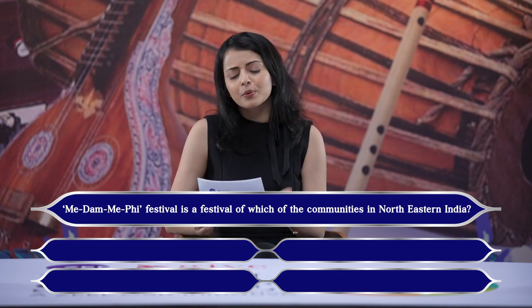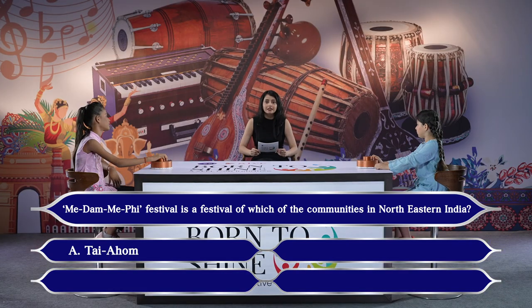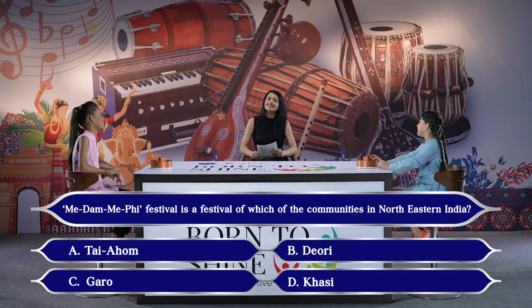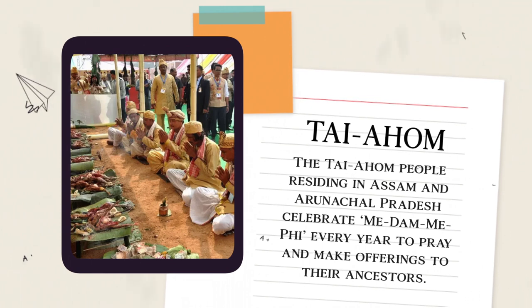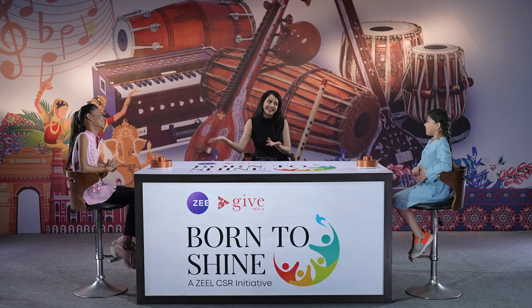The last question: Me Daam Me Fai — this festival belongs to which community in North Eastern India? Options: A. Tayahum, B. Deori Tribe, C. Garo, D. Khasi. Diyajah answered Tayahum — correct! The Tayahum people residing in Assam and Arunachal Pradesh celebrate Me Daam Me Fai every year to pray and make offerings to their ancestors. Our clear winner today is Diyajah — congratulations!